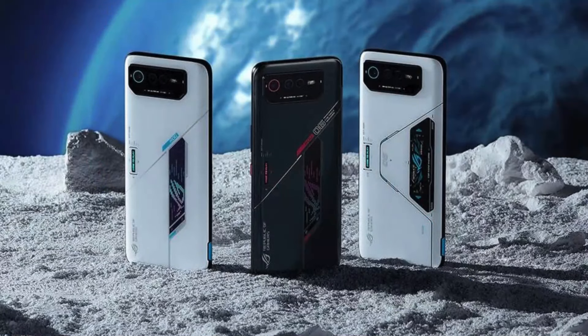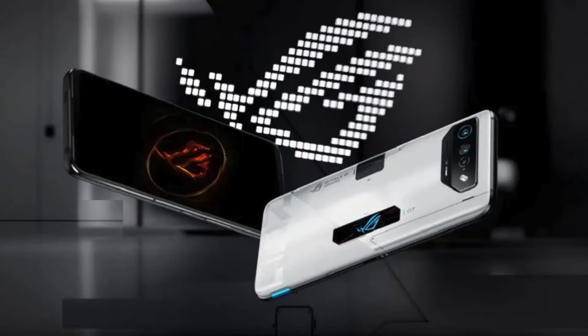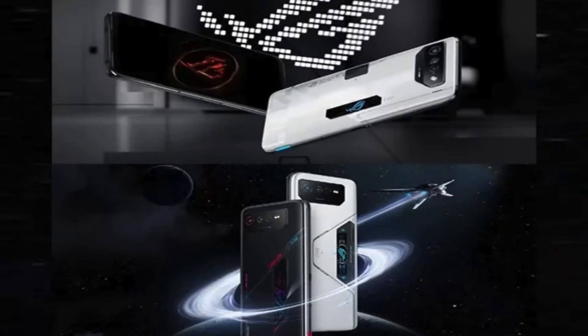The ROG Phone 8 Pro comes with different variants: 256GB with 12GB RAM, 512GB with 16GB RAM, and 1TB with 24GB RAM. It does not have a microSD card slot for memory expansion.